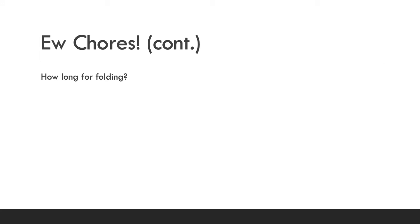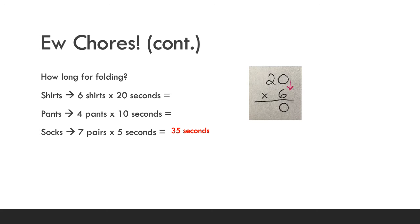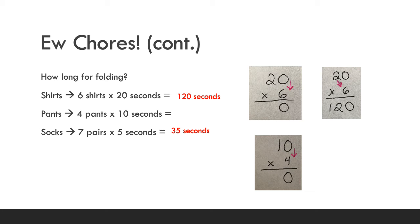Now how long for the folding? For shirts: six shirts at 20 seconds each, so six times 20. For pants: four pairs at 10 seconds each, so four times ten. For socks: seven pairs at five seconds each, so seven times five. Seven times five is 35 seconds. For shirts: zero times six is zero, two times six is 12 — giving 120 seconds. For pants: zero times four is zero, one times four is four — giving 40 seconds.